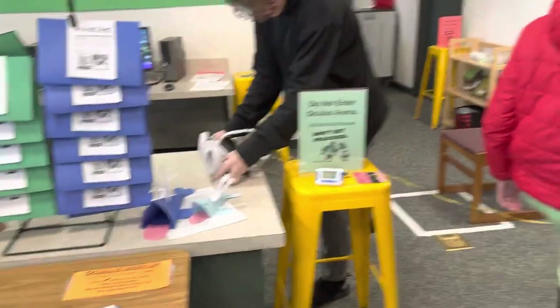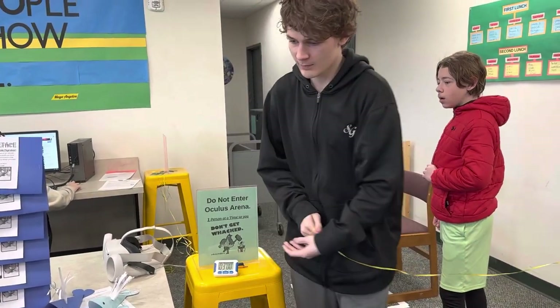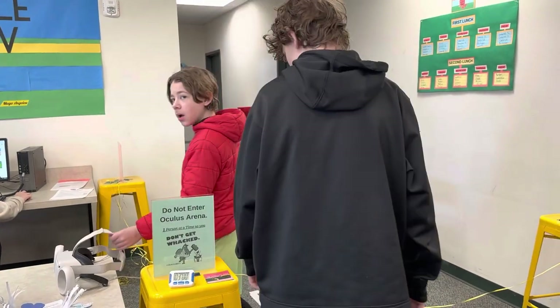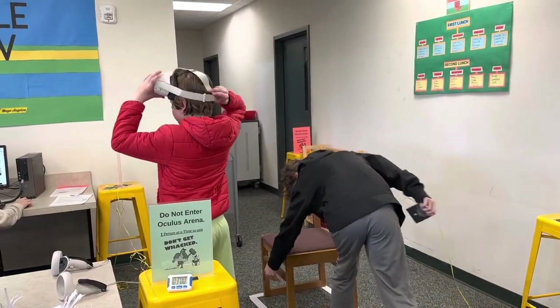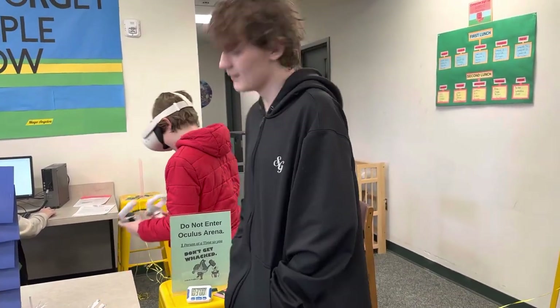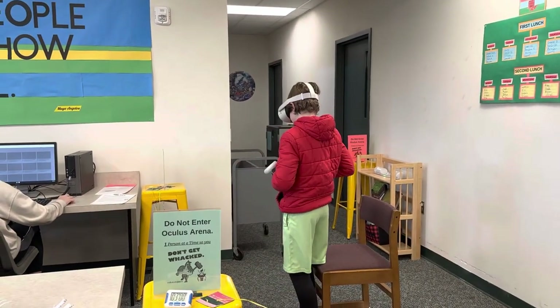Over here we have students taking turns on the Oculus virtual reality headset — we have a little setup for that. We're playing seated Oculus, which is a really good classroom management tip: it takes up less space and the students are a little bit more calm. For any librarians watching, seated play is a good idea.